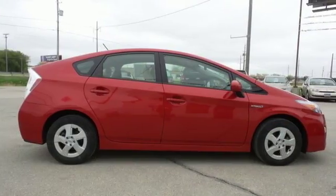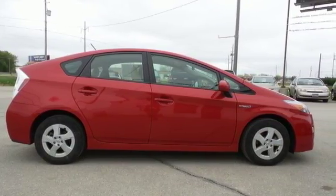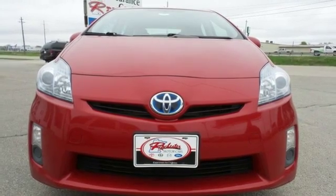For 2011, the number one hybrid in the world receives new suspension and enhanced steering. Come on in today and take it for a test drive.